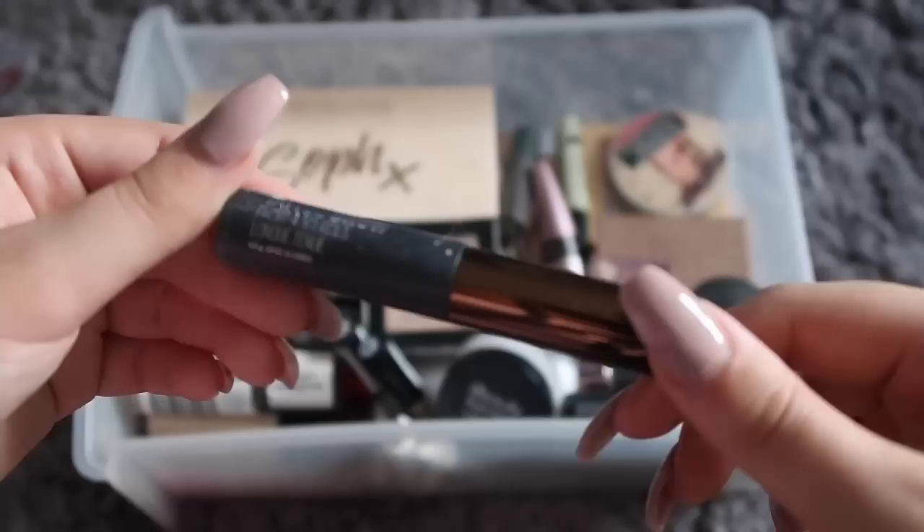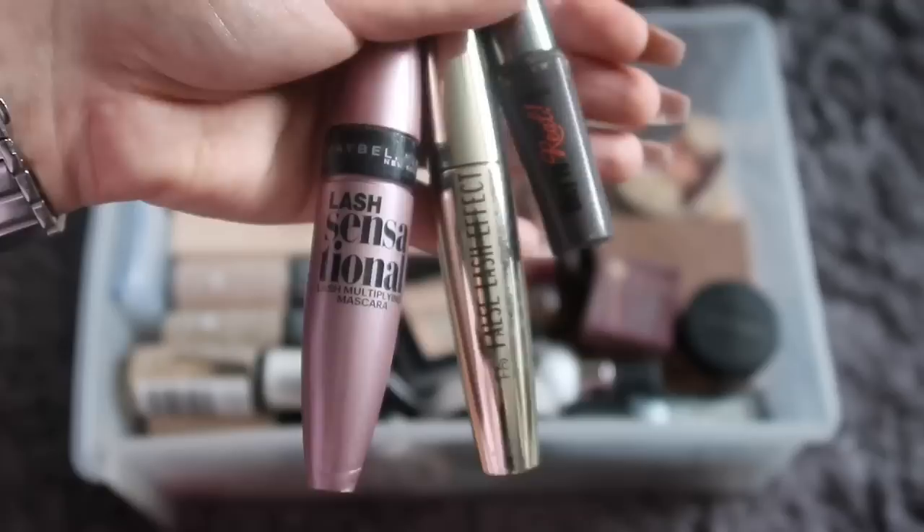Next are mascaras. My Benefit one is coming to the end of its life, but I love my Lash Sensational. The other one is like a just-in-case.